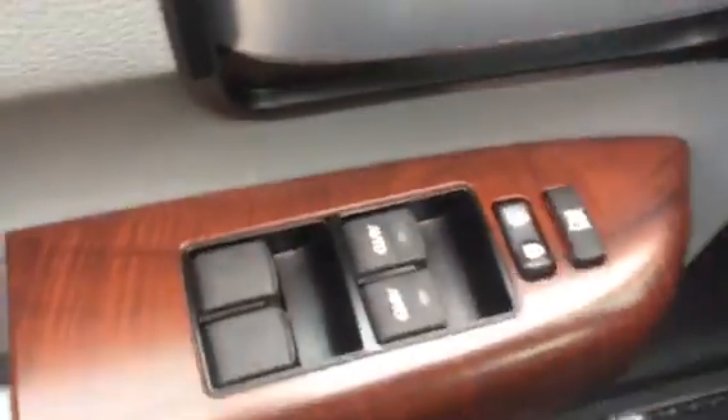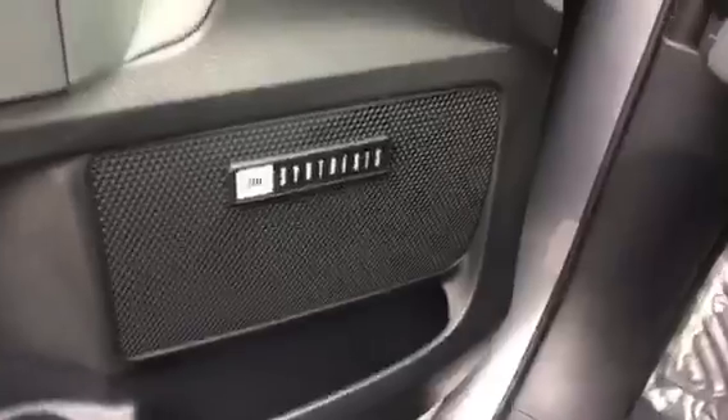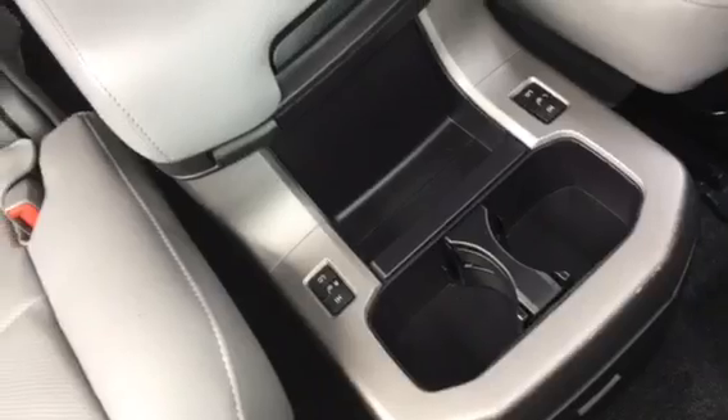Looks like we got a nice looking system there, JBLs. Let's take a look around the back here. Yes, we do have the DVD player in here. Third row seating. Very nice heated seats there as well.